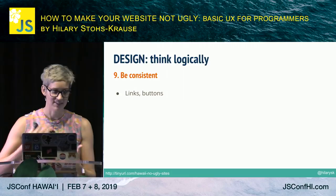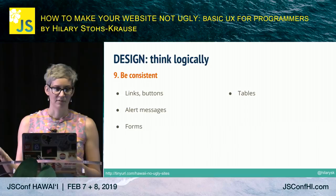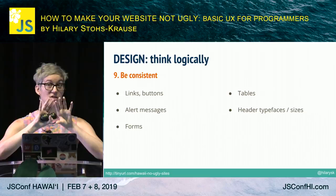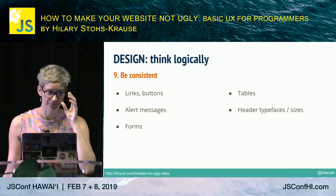If there's one thing to leave with today, it's that consistency and patterns in design are your best friend. Links and buttons: if a button has a shadow in one place, it should have a shadow everywhere. Forms should have the same color. Alerts: the red should be the same color. Tables should look the same. Header typefaces and sizes should be consistent. On very data-heavy sites, tables for different categories might have a different header color as a visual cue — but otherwise everything is the same, to make it easy for people to find what they're looking for.